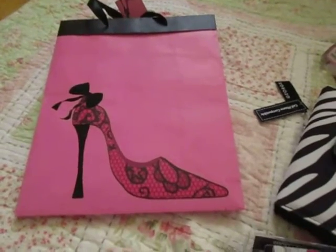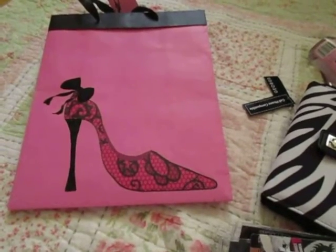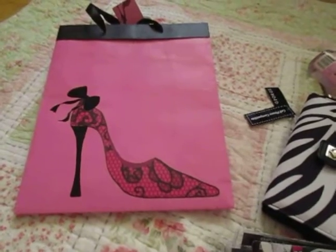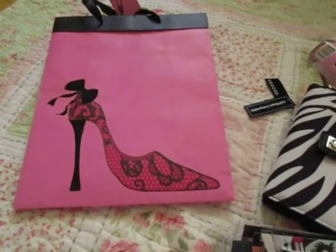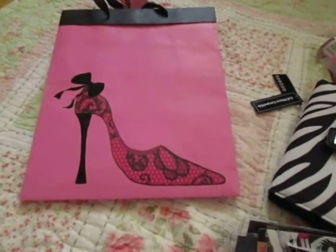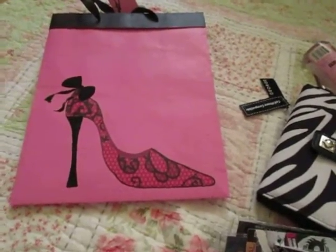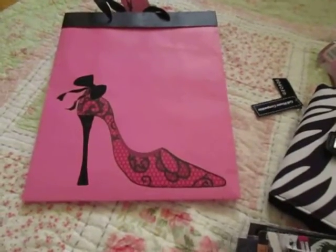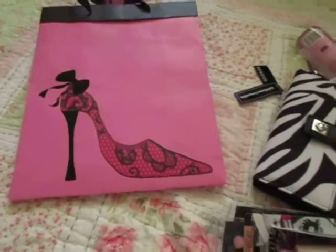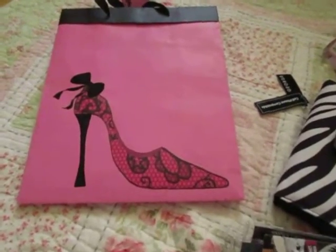Hey everyone, so this video may be kind of strange — it's kind of backwards in a way because I'm doing a birthday swap with my friend because our birthdays are very close together. This is the stuff that I got her and I thought it would just be fun to show. It's kind of like a haul. I'm not going to upload this until late June because that's when our birthdays are. We had a $30 limit and I think I went over it, but that's okay.